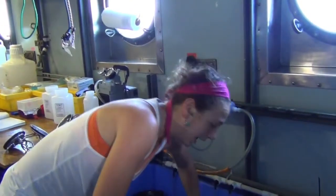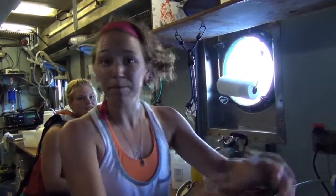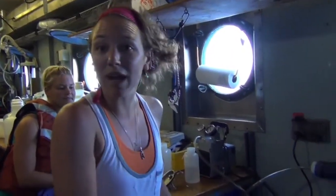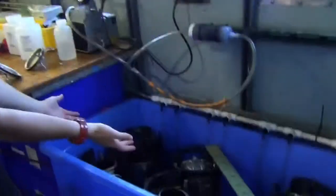I'm Leah Peterson, a graduate student with Coastal Carolina University. I'm fortunate enough to work with Joe Montoya and his group. Right now what we're doing is transferring water from our large volume CTDs. We collect water at different depths and seal those samples, so each sample represents specific parts of the water column.